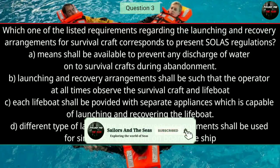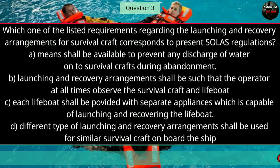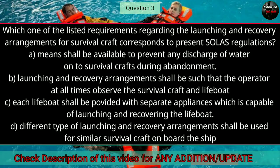Question number three: Which one of the listed requirements regarding the launching and recovery arrangements for survival craft correspond to present regulations? The right answer is B — launching and recovery arrangements shall be such that the operator at all times can observe the survival craft and lifeboat.